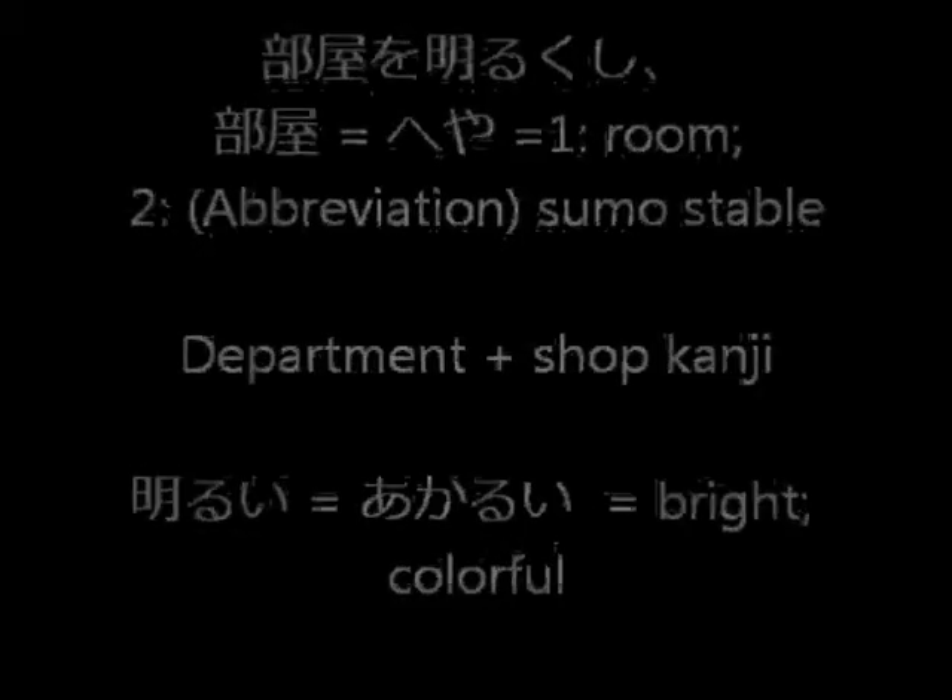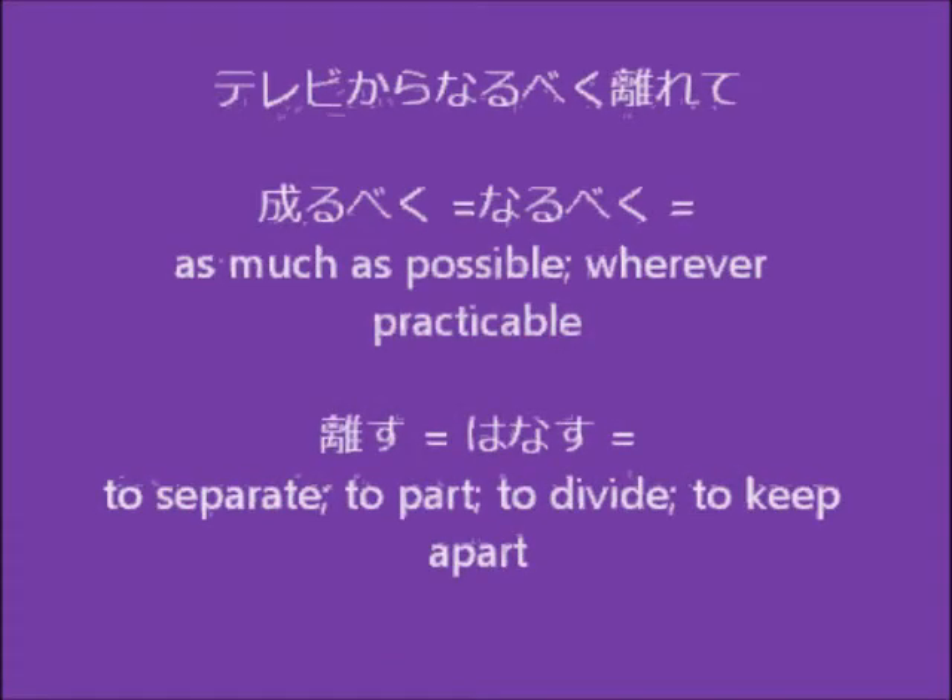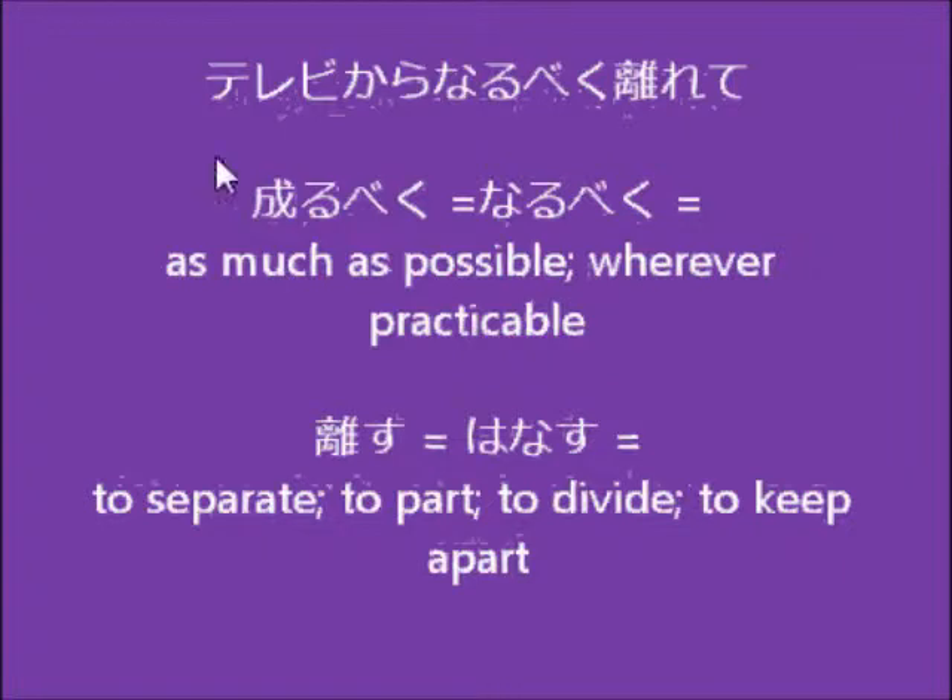The next part of the sentence says terebi kara narubeku hanarete. Terebi means television. Kara means from — so from the television. Narubeku, which can be written two ways, means as much as possible.